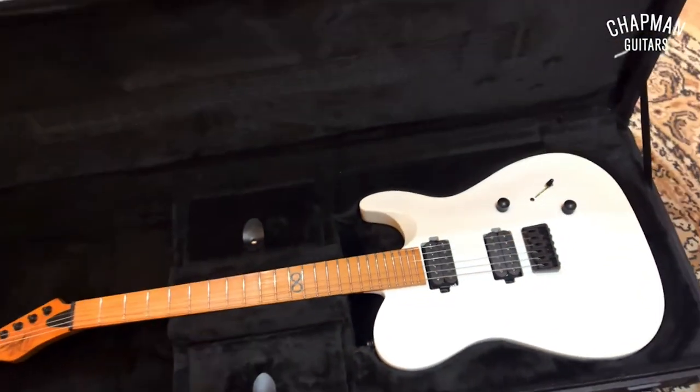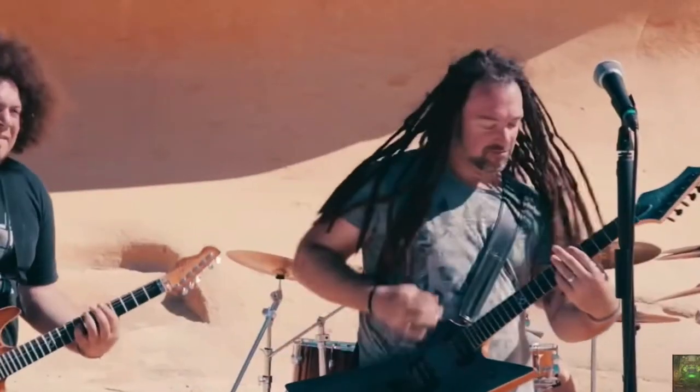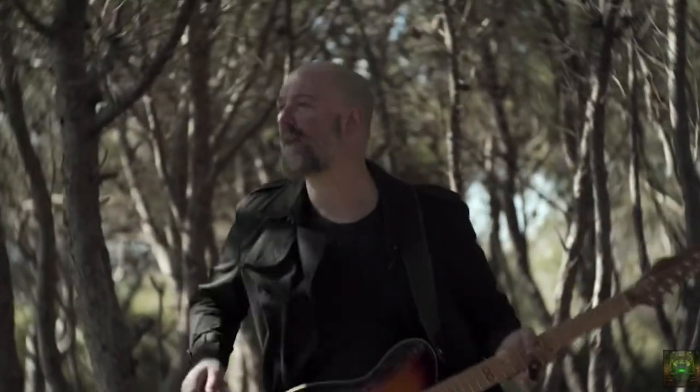Welcome to Sandwich Sunday. I am your host, Chef Brian Cao. This is the show where we make awesome sandwiches inspired by the most unlikely of people. Today, we're featuring Rob Chapman. You know him from YouTube, Chapman Guitars, and his various musical projects from Dorje and Clockwork Wolf.